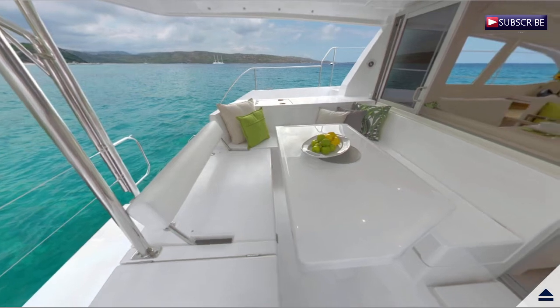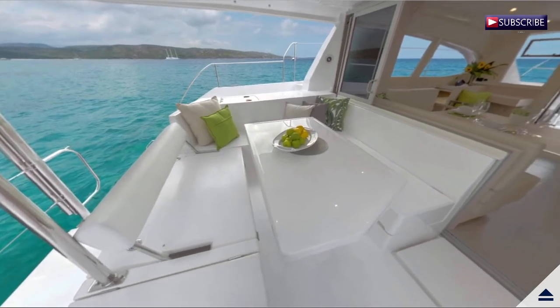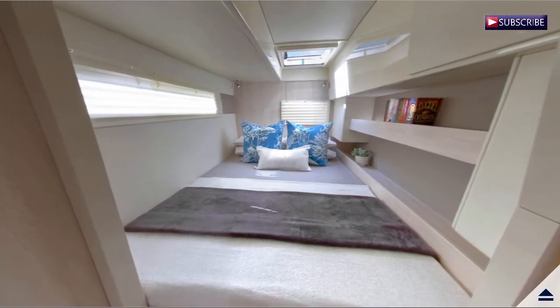She resembles her predecessors in speed, agility and blue water performance, but her enhancements include an increased hull volume and an innovative interior layout.